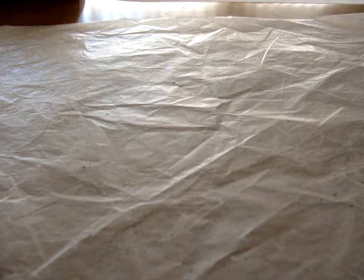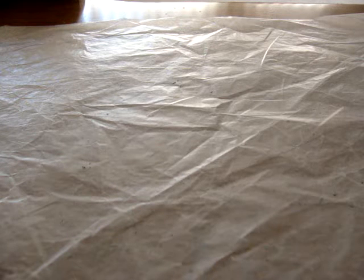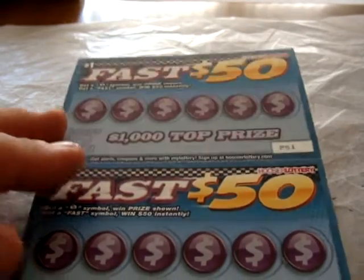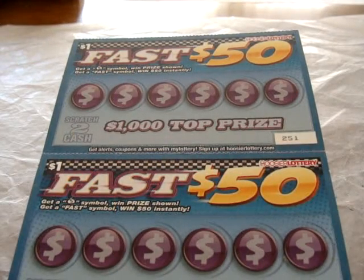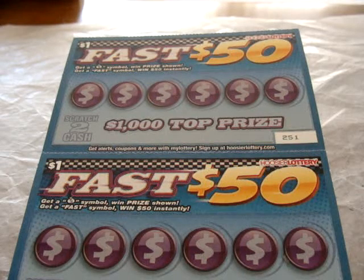Hello, welcome to episode 83 of Scratch Shows. This is Eric speaking, and today we have four tickets to do, all from one game — the one dollar ticket called Fast 50.